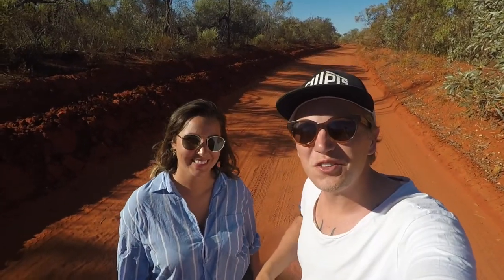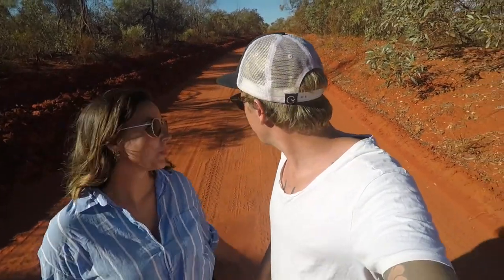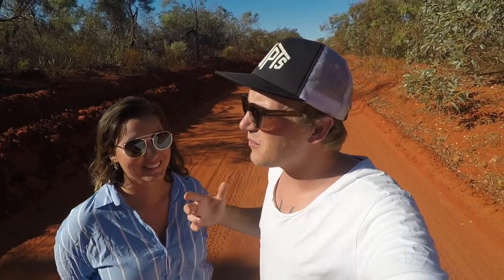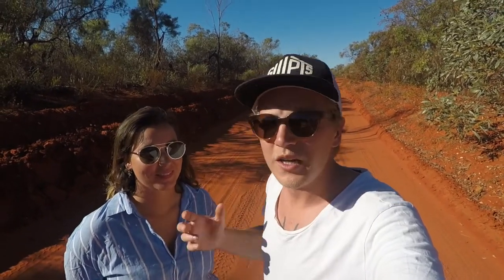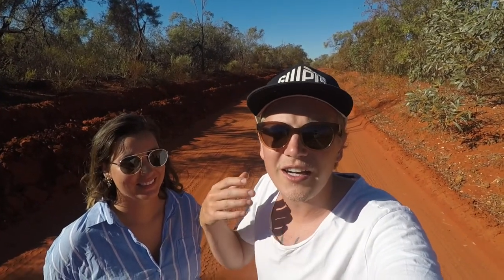Welcome to the first vlog of Crossing Coordinates here in Australia. Look at all that red dirt around us — where else could we be? This is our first vlog and it will more or less be about the start of our road trip and starting your own road trip. We divided it up into three different tips on how to start your road trip down here in Australia.